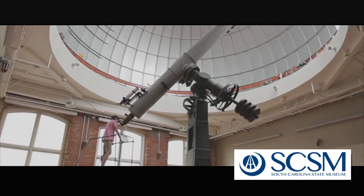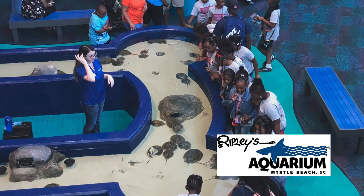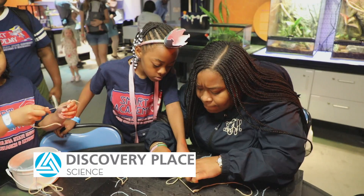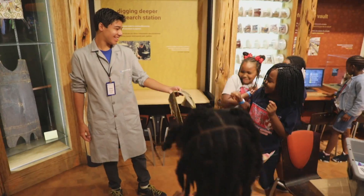During the Academy, students visited the South Carolina State Museum in Columbia, South Carolina, and Ripley's Aquarium in Myrtle Beach, South Carolina. Students also participated in an incentive field trip to Charlotte, North Carolina, in which they visited Discovery Place and the NASCAR Hall of Fame.